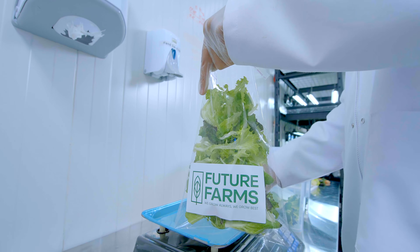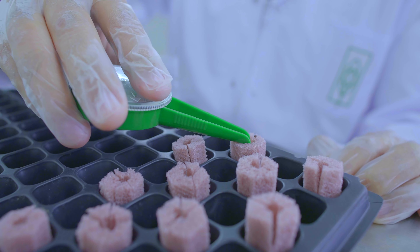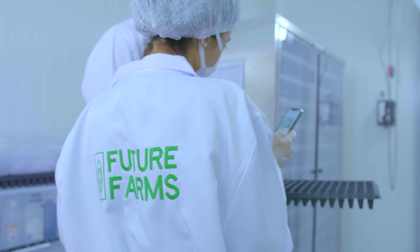At Future Farms, our innovative approach to farming has revolutionized the industry, allowing us to grow fresh, nutrient-dense vegetables all year round, irrespective of weather conditions. Our controlled environment ensures that our crops are harvested at the peak of their freshness and flavor, creating a truly delectable dining experience.